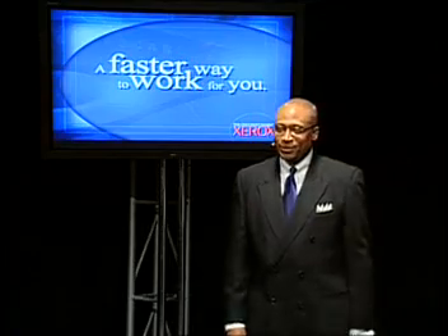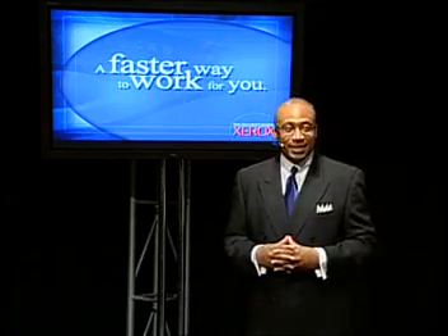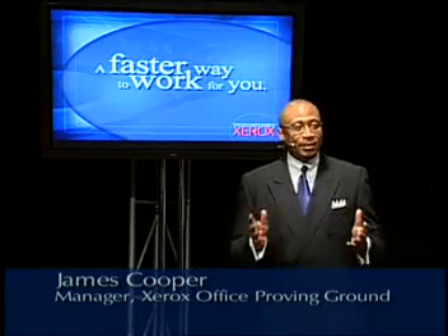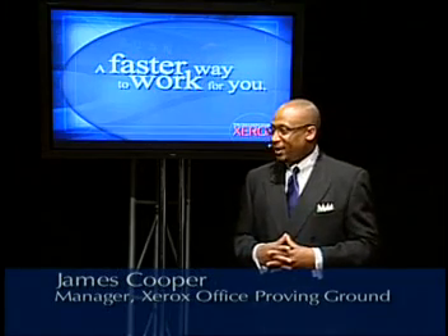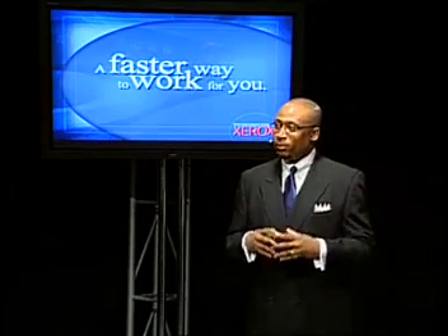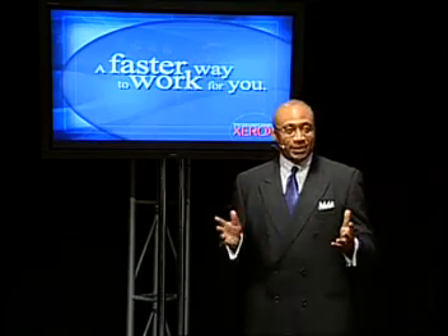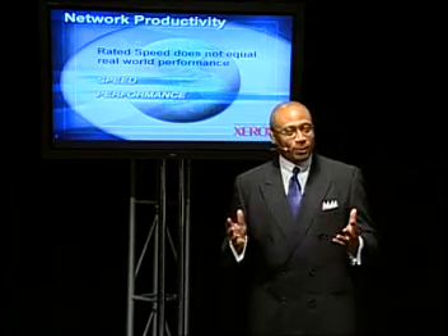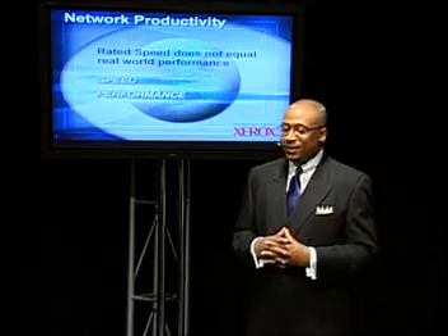We are very excited about the series of products that were introduced today, including the WorkCenter Pro, the WorkCenter, the CopyCenter, and the FACCenter products. And with that same excitement, we are excited to share with you a productivity test and race that will actually show you how Rated Speed does not always equal the actual performance that you should expect in an office environment.